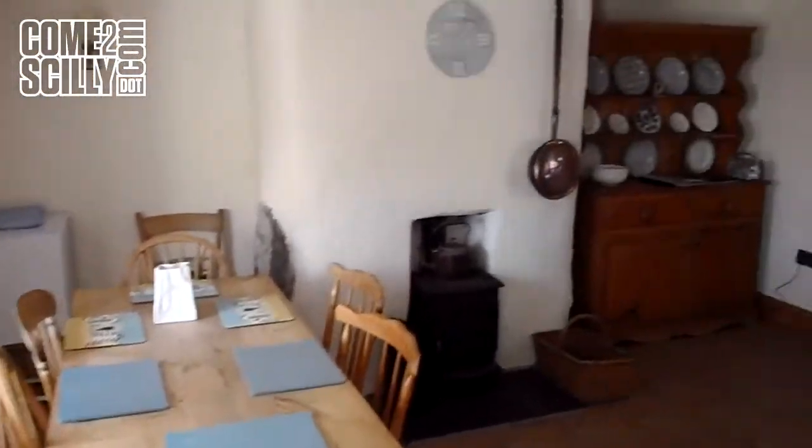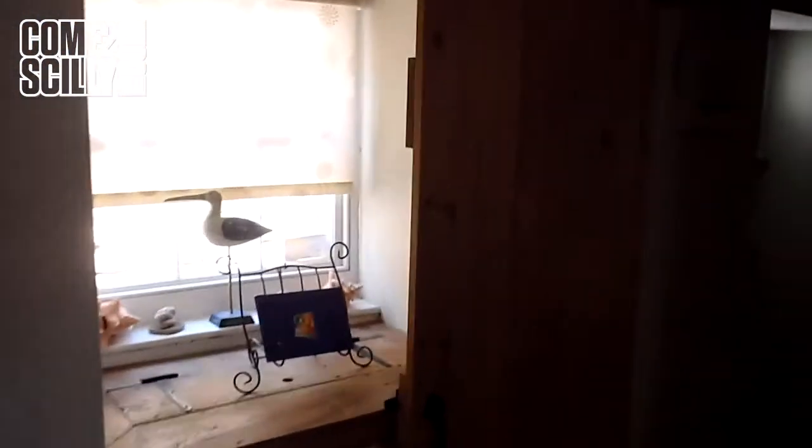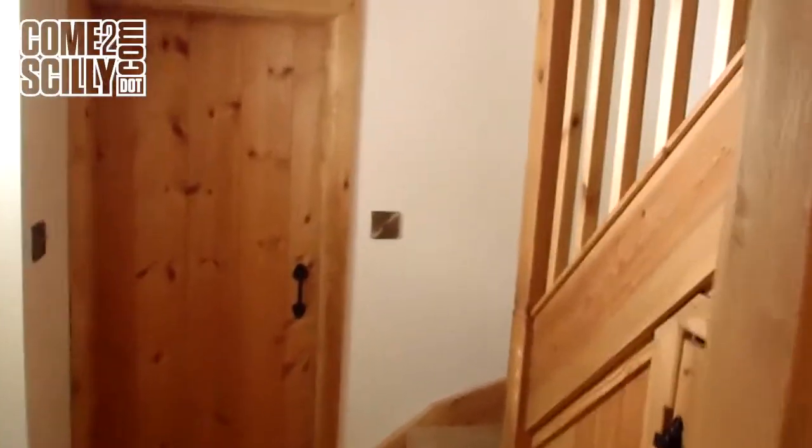It's a nicely appointed cottage, recently refurbished. Local builder and carpenter have done the work here, which is very well executed.